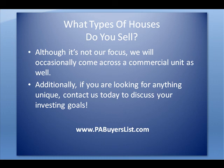If you're not already on our email list, visit the website at the bottom of the screen: www.pabuyerslist.com. Thanks for taking a minute to watch this quick video and have a great day.